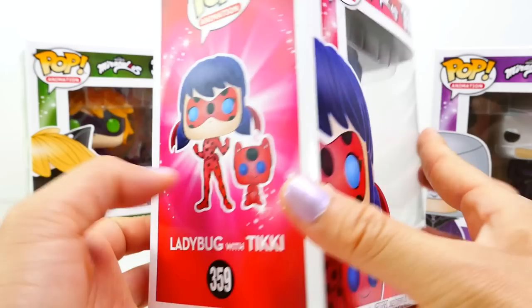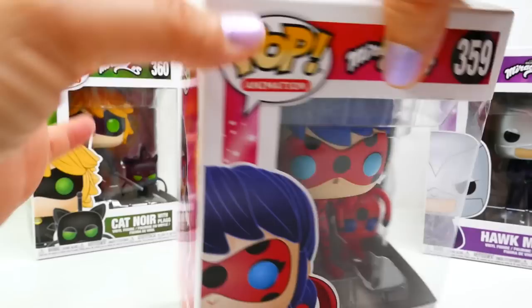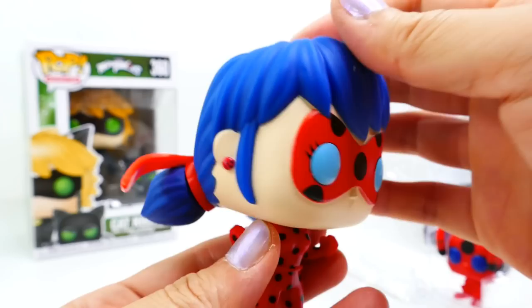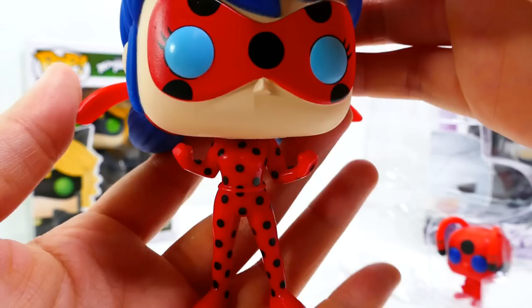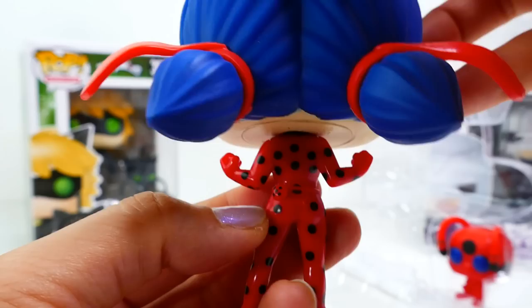Of course we have Ladybug — here we have half an image of Ladybug and Tikki, and here is the side showing Ladybug in her little superhero pose. And here she is out of the box — oh my gosh, she is even more amazing! Her hair is blue, she is wearing her signature mask, she has her Miraculous earrings on, and her hair has the big pigtail with a red hair tie. Of course here's her outfit — she has a very small body just like all Funko Pops and she is in a kind of superwoman pose.